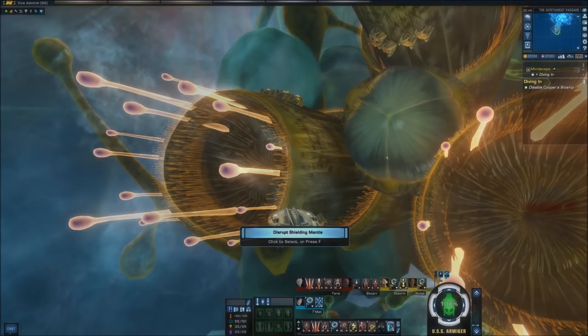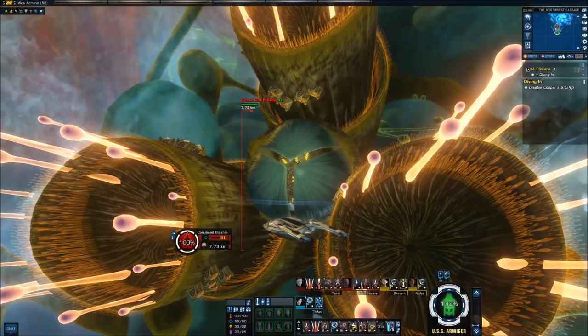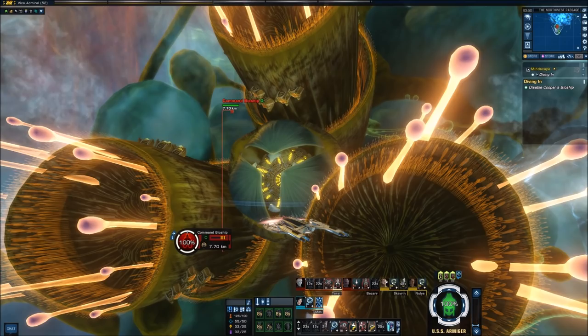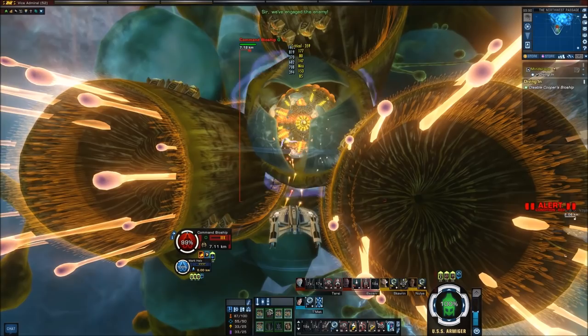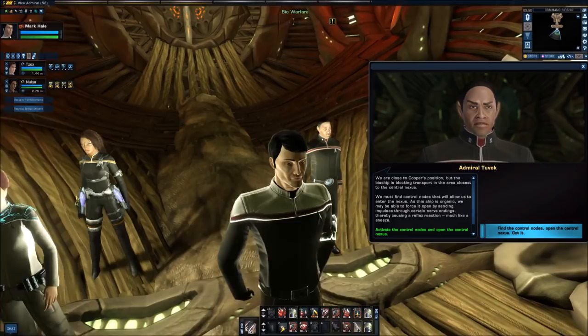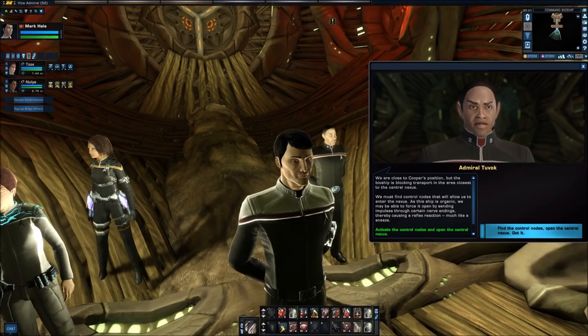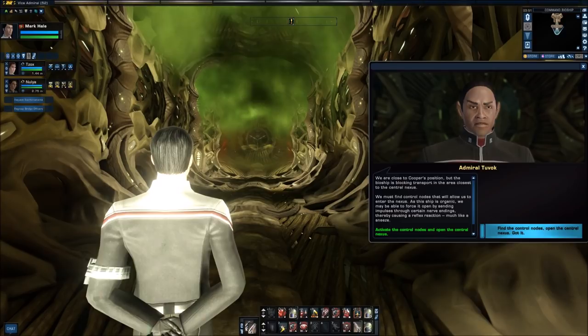We take out the escorts and turn our attention to finding a weakness on the Brain Craft. Finding what looks to be an aperture shielded by some form of carapace, we disrupt the covering to slowly expose a glowing, fleshy nodule. Once exposed, we hit the bioship with everything we've got. The command bioship is weakened. We must beam aboard and locate Cooper while it is possible — boarding this possibly sentient giant bioship crawling with Species 8472.